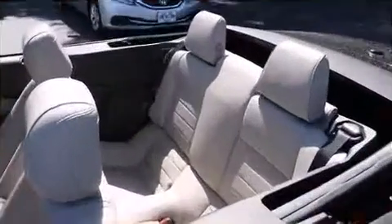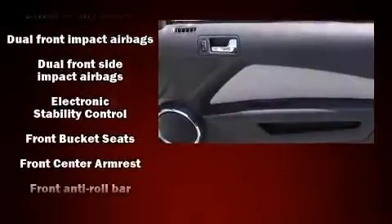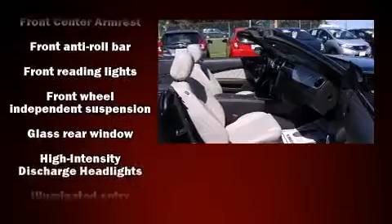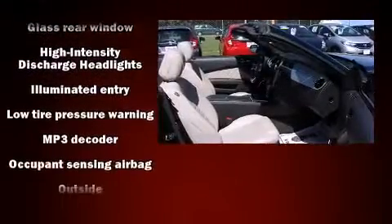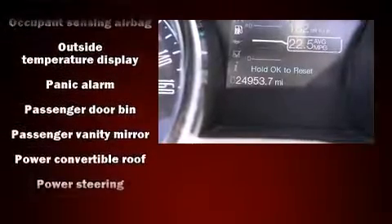Ford ensures the safety and security of its passengers with equipment such as front-side impact airbags, traction control, and four-wheel disc brakes with ABS. Electronic stability control ensures solid grip atop the road surface, no matter how challenging the driving conditions.